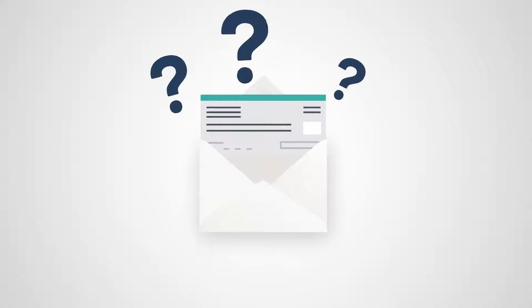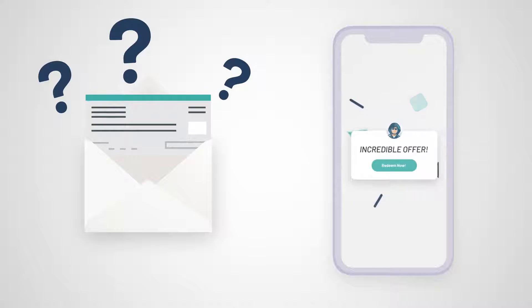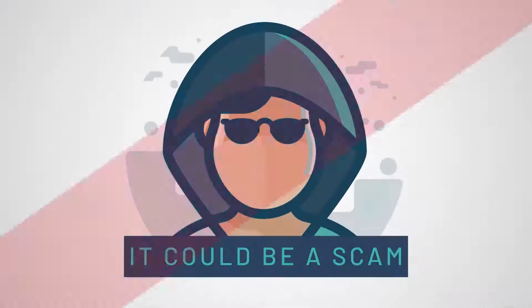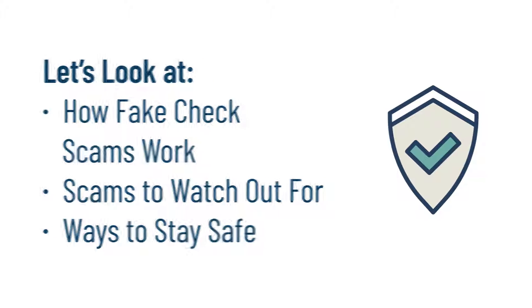Did you get a check in the mail that you weren't expecting, or get an offer that seems too good to be true? Watch out, it could be a scam. Let's look at how fake check scams work, the different types of scams to watch out for, and ways to stay safe.